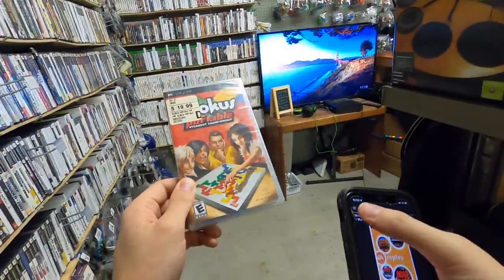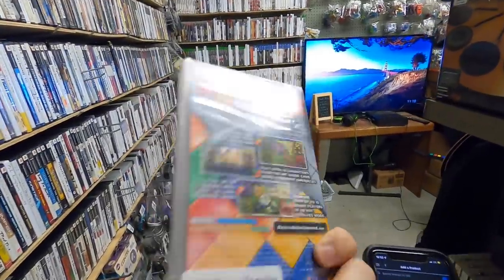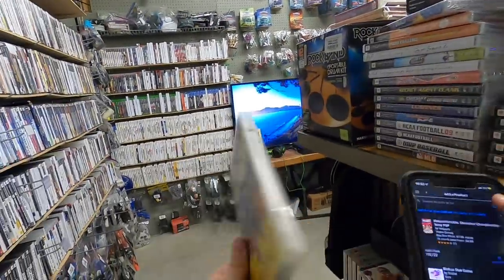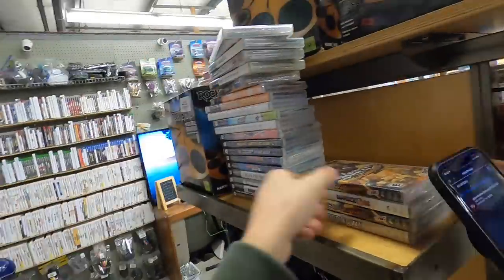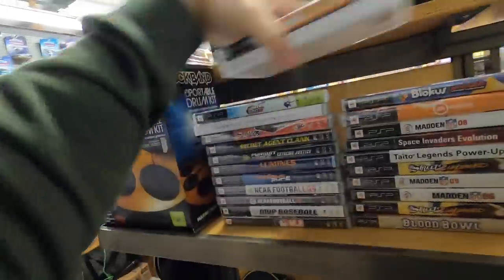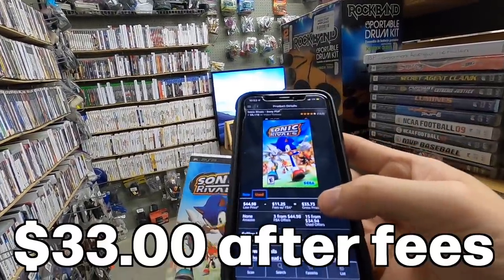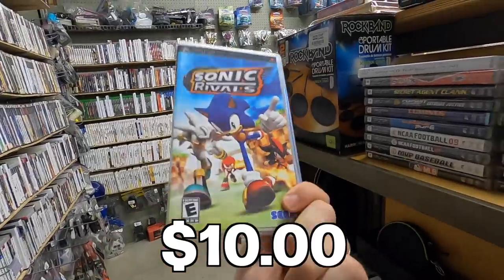Ooh, Blokus — fun fact, this is actually my favorite board game. But not my favorite game to flip apparently. I've never seen that on PSP though — that's kind of cool. And looks like that one is spiked right now for some reason — $33 after fees for $10. Sweet.